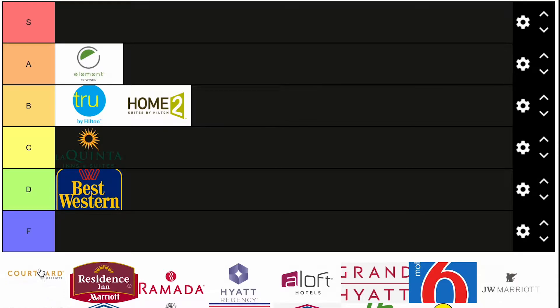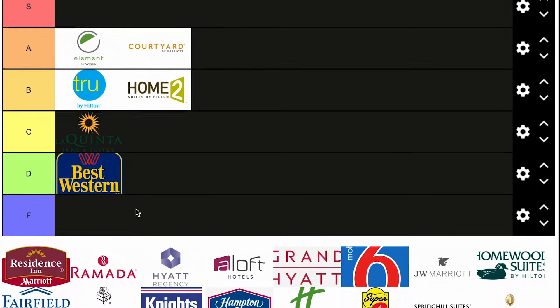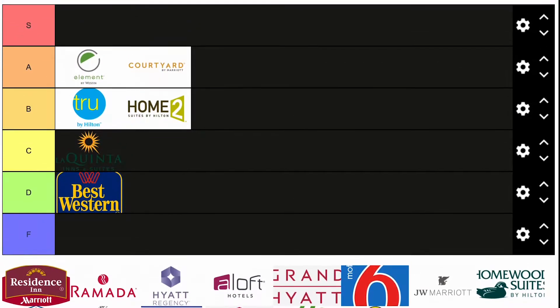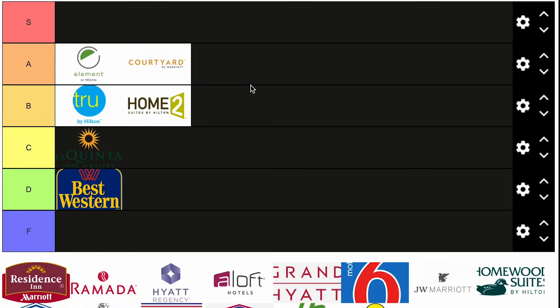Courtyard by Marriott — a great brand, I think on par with the Element brand. These are both Marriott as well. Courtyard is definitely in competition with brands like Hilton Garden Inn, but I think they're doing a really good thing — really new buildings, really nice modern rooms. So yeah, Courtyard is definitely in the A tier.